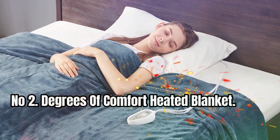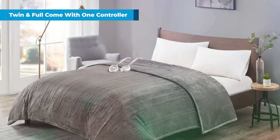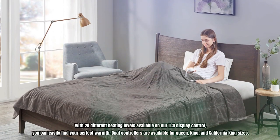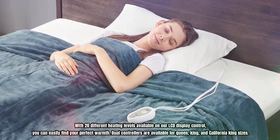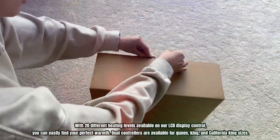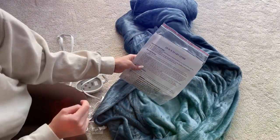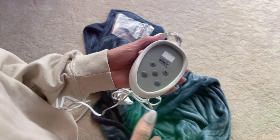Number 2: Degrees of Comfort Heated Blanket. The heated blankets are UL certified to release the lowest possible EMF emissions while providing warm comfort, giving you guaranteed peace of mind. With 20 different heating levels available on the LCD display control, you can easily find your perfect warmth. Dual controllers are available for queen, king, and California king sizes. You'll have plenty of length with the 12.5-foot power cord to connect to outlets without any discomfort, and the 6-foot controller cord is conveniently placed for easy access and tucking away.